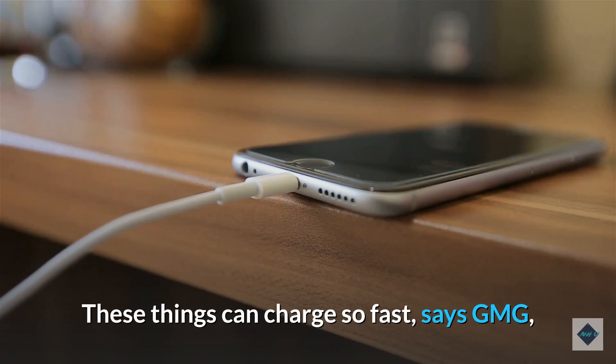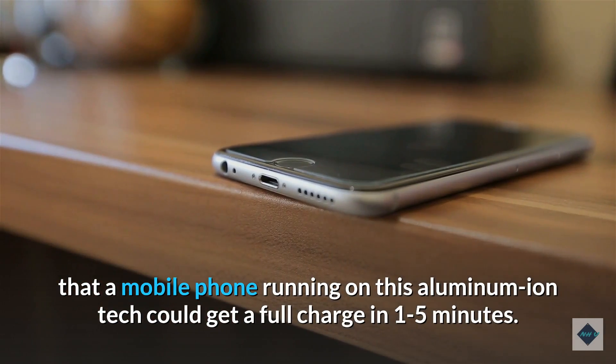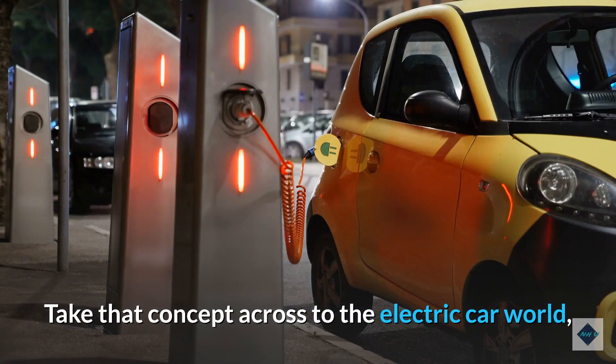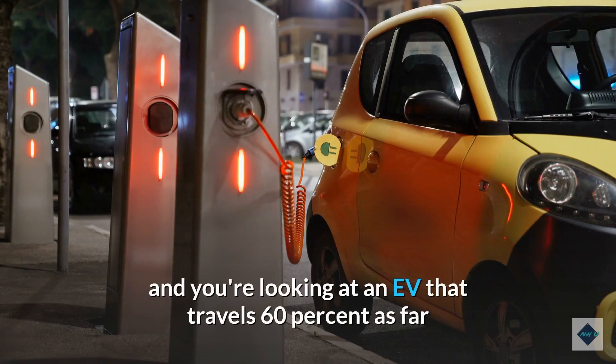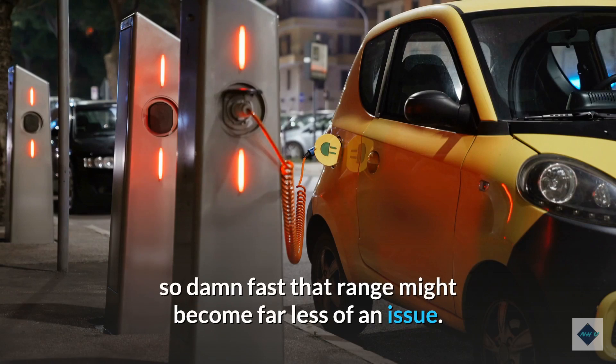These things can charge so fast, says GMG, that a mobile phone running on this aluminum ion tech could get a full charge in 1 to 5 minutes. Take that concept across to the electric car world, and you're looking at an EV that travels 60% as far as an equivalent Tesla on a charge, but charges so fast that range might become far less of an issue.